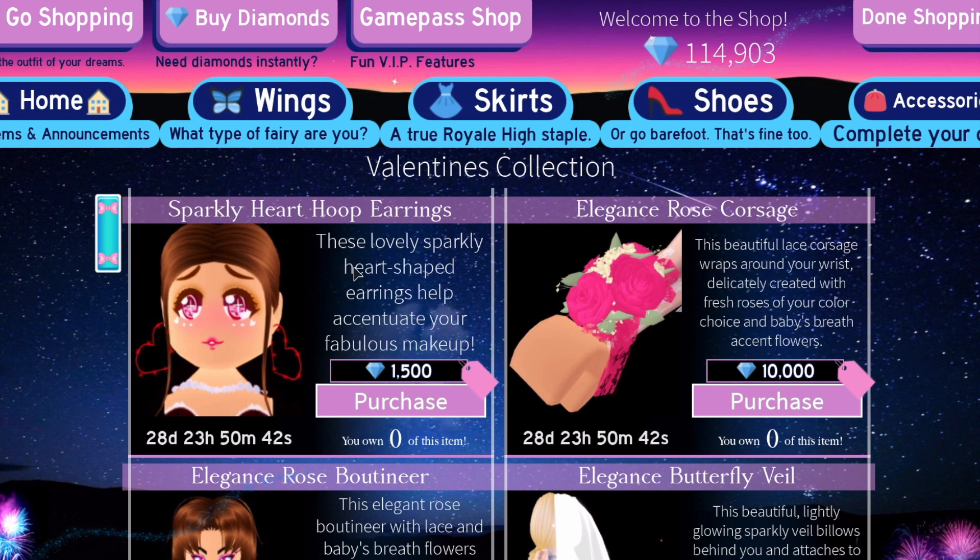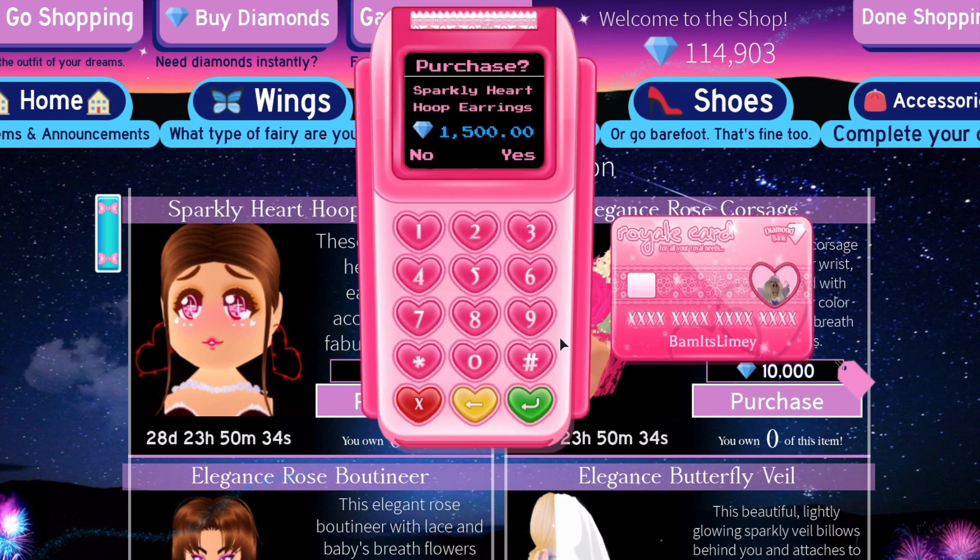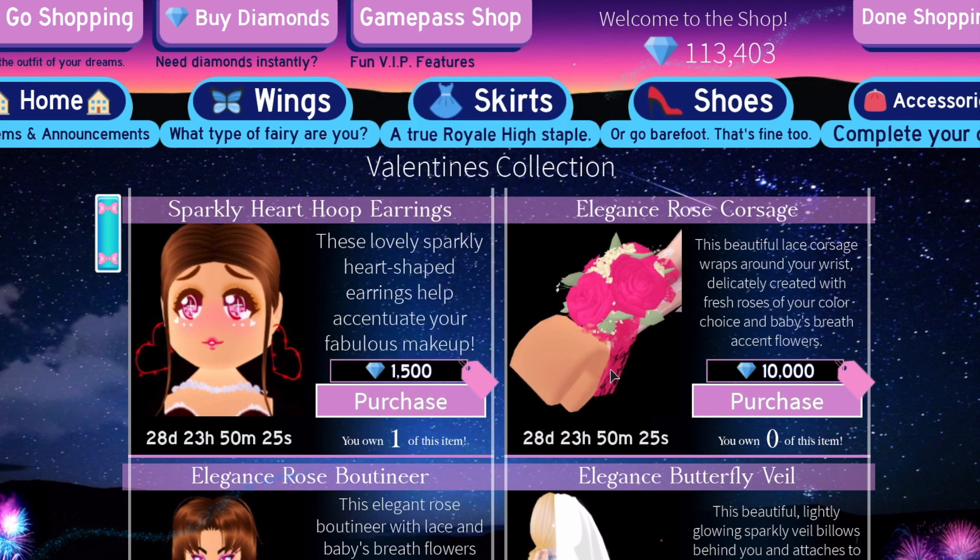So let's buy these new accessories. We have the sparkly heart hoop earrings — these lovely sparkly heart-shaped earrings help accentuate your fabulous makeup, and they are 1,500 diamonds. Let's purchase this. We also have the elegance rose corsage — this beautiful lace corsage wraps around your wrist, delicately created with fresh roses of your color choice and baby's breath accent flowers, and this costs 10,000 diamonds.